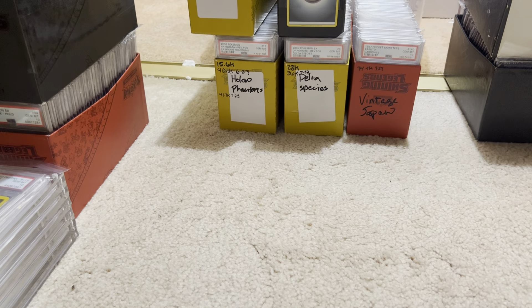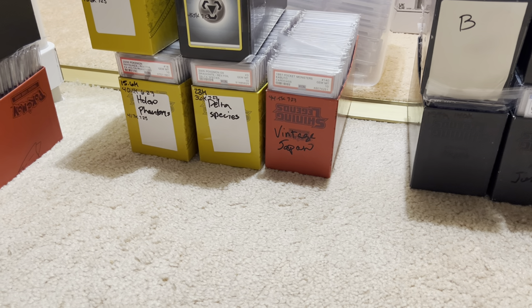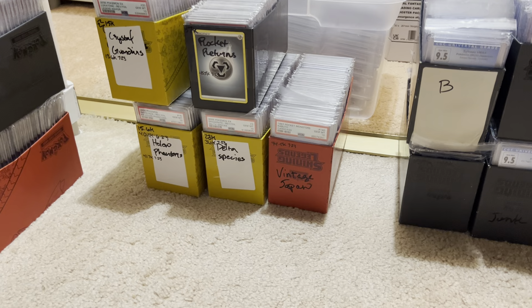That's one box of the Rocket Returns. I'm very proud of that collection. It's really a vanity or luxury collection, because I don't really care if it goes up or down in price. I really just like having it.